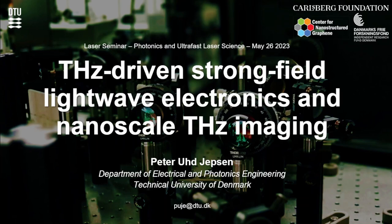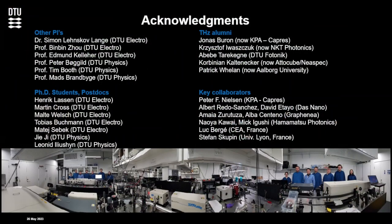Thank you very much. You see the title of the talk — it's about strong terahertz fields and something on the small scale. Before I forget in the end when I'm in a rush to get done, let me just say right away that this is a collaborative work between a lot of people, as always. You can see here it's a combination of other PIs from DTU and a long list of PhDs and postdocs, some still here and some not in our groups anymore. And some external collaborators also.